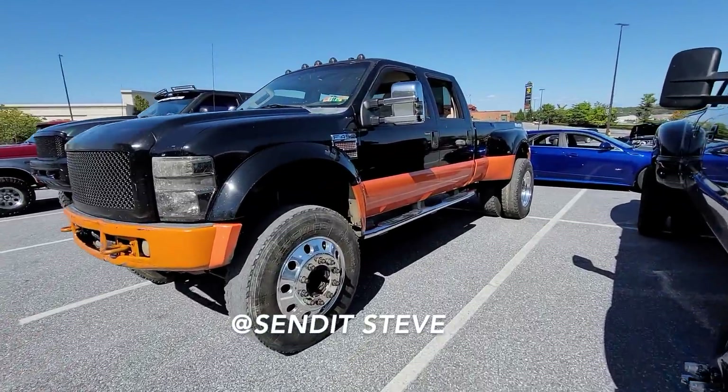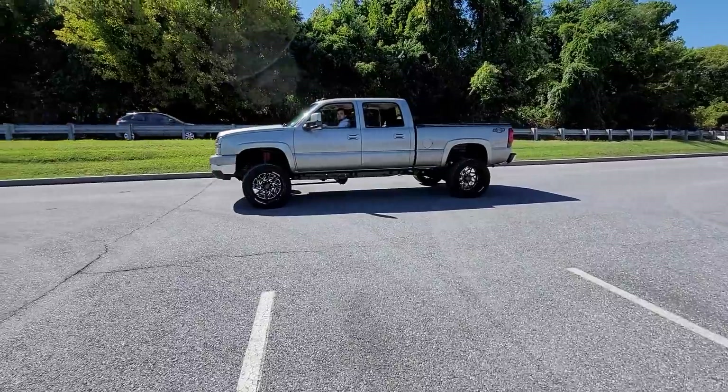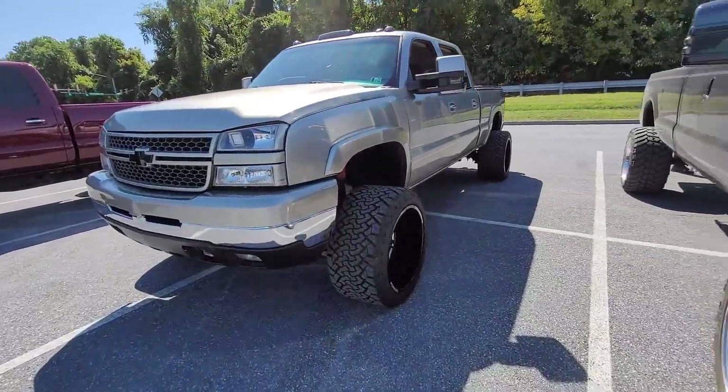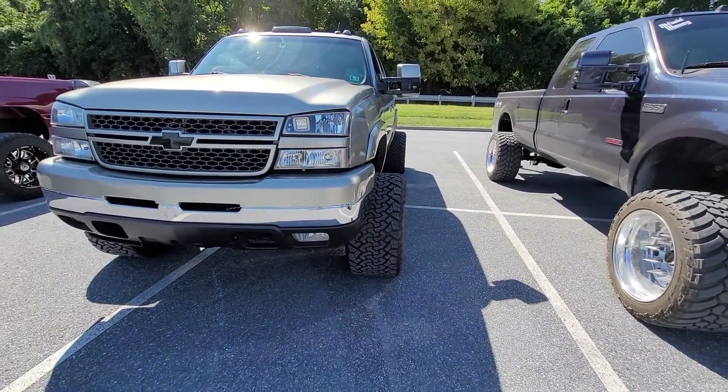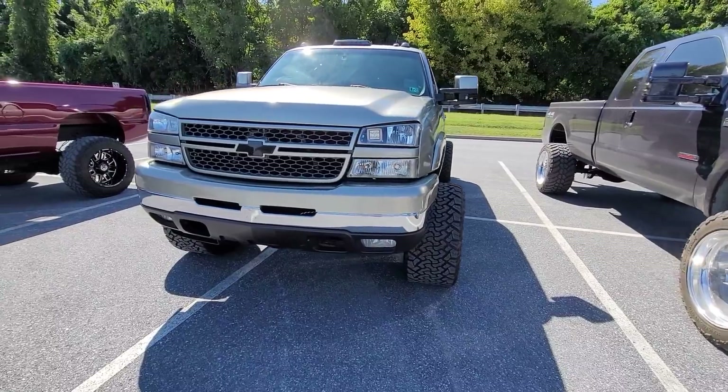We got Send It Steve's F450 - seen that a bunch of times on the channel. Huge thanks to him for setting up this little meet here. So we got the manual - what year? 03. So LB7, right? It has an LBZ front end conversion, but it is an LB7. Alright, that is awesome.